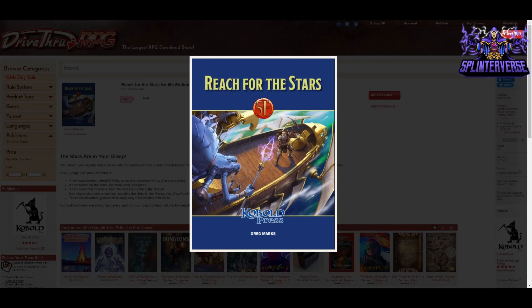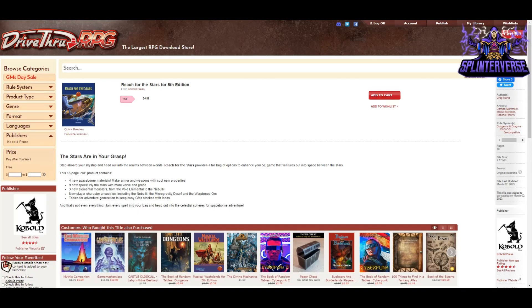Next we have Reach for the Stars by Greg Marks and Kobold Press — $4.99 for 18 pages. The stars are in your grasp: step aboard your skyship and head out into the realms between worlds. This provides a full bag of options to enhance your fifth edition game that ventures out into space between the stars. It wasn't that long ago that the Spelljammer fifth edition set came out from Wizards of the Coast, and this entry from Kobold Press connects to it — you can use this stuff with your Spelljammer setting or independently. They do so many cool little focused supplements that really deep dive into a topic.